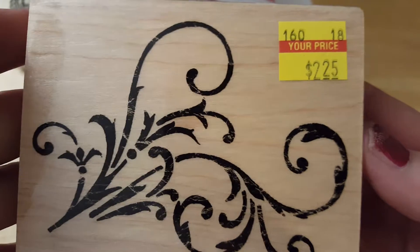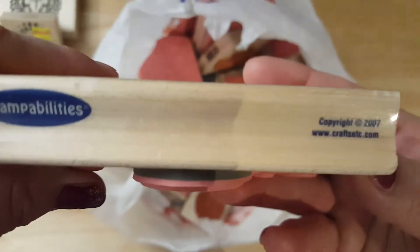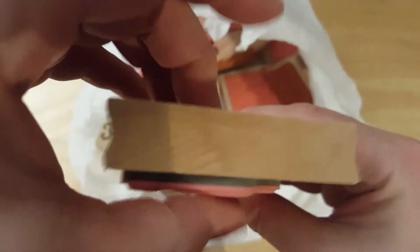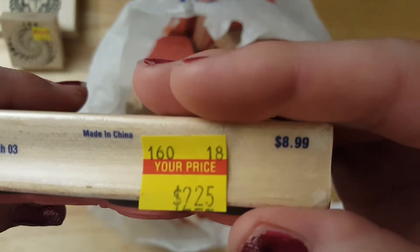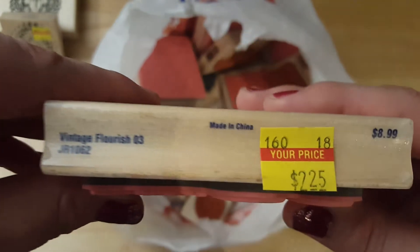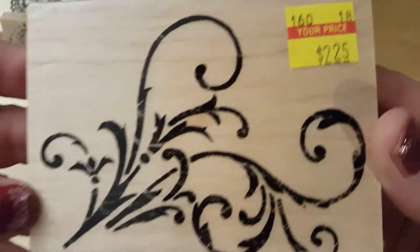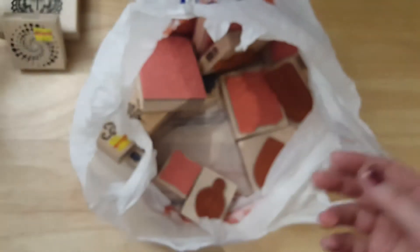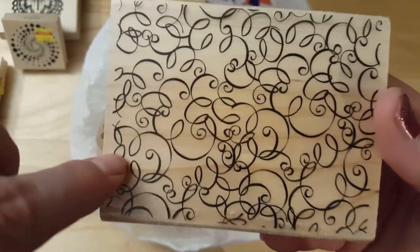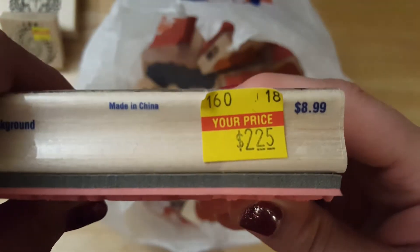Just some little swirls — I think it would make good texture. $2.25, Stampabilities, and the regular price looks like it was $8.99. I got it for $2.25 — vintage floral. I got this one too, thought it would also make a good background texture — $2.25.